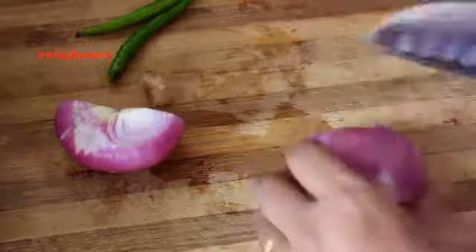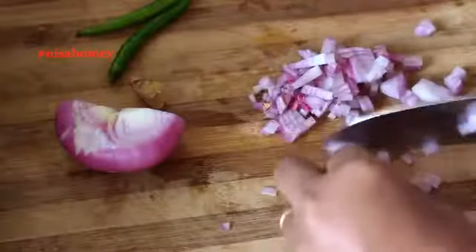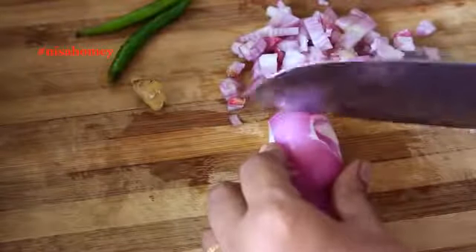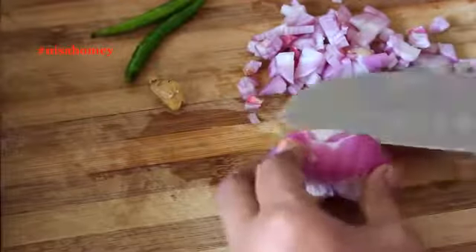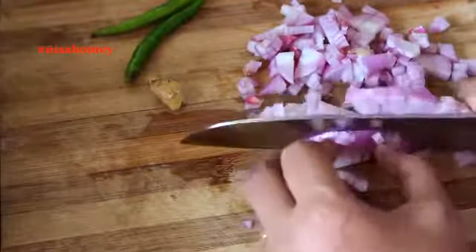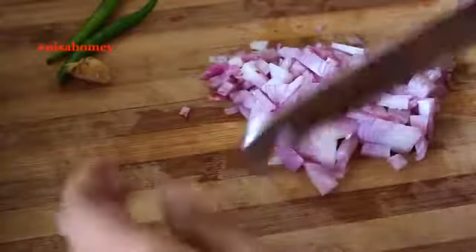Chop the onion really fine. Note that moringa leaves and cold-pressed coconut oil take this peanut salad to the next level — please check my video on moringa leaves. For those with thyroid issues: if you are hypothyroid, you may have heard that peanuts, cauliflower, and soya are not good for you as they can interfere with iodine absorption — but only if you consume them raw.